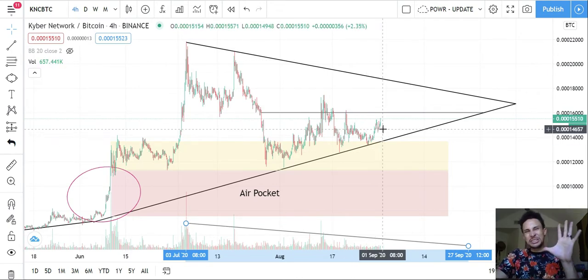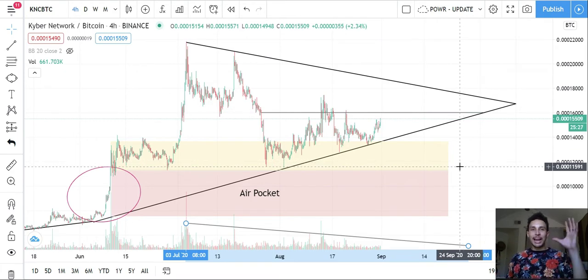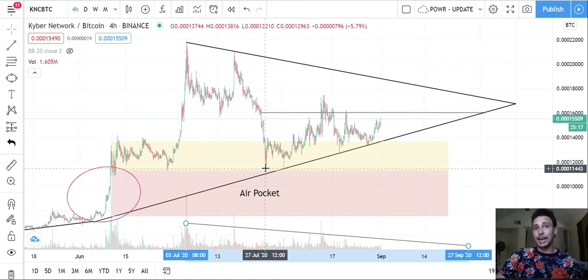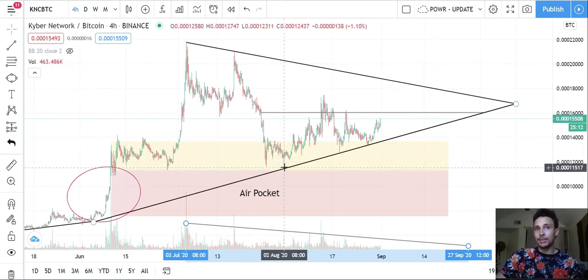If it moves up prematurely or does something that weirds you out, you don't have to make a move — not financial advice, do your own research. That's the beauty of monitoring all these charts. I've got a bunch of tabs open that I just go through and check: where's that today, where's that today? I pick my charts based on how they look.